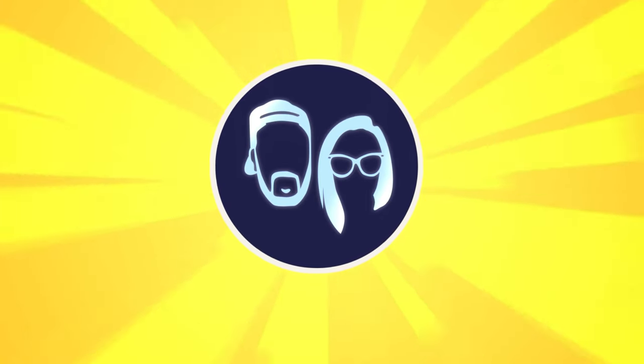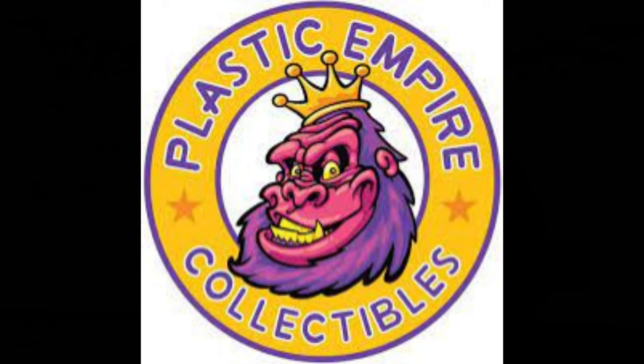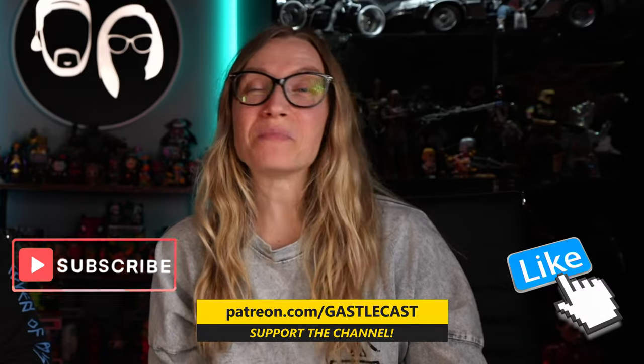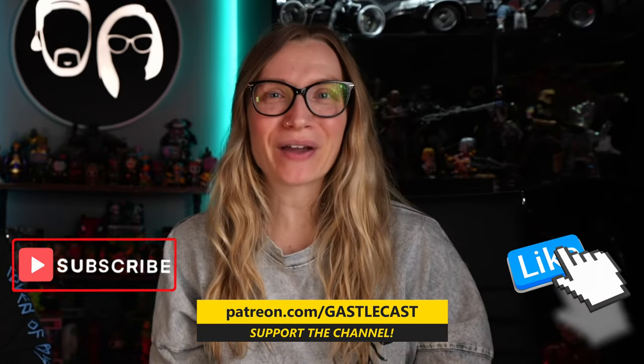Do you want to see the best C2E2 exclusives? We got the best ones in town — we got them from Plastic Empire. Plastic Empire is an awesome store located in Marietta, Georgia. If you've never been, you need to go. It is one of the greatest toy stores on the planet, and you can also visit them online at PlasticEmpire.com.